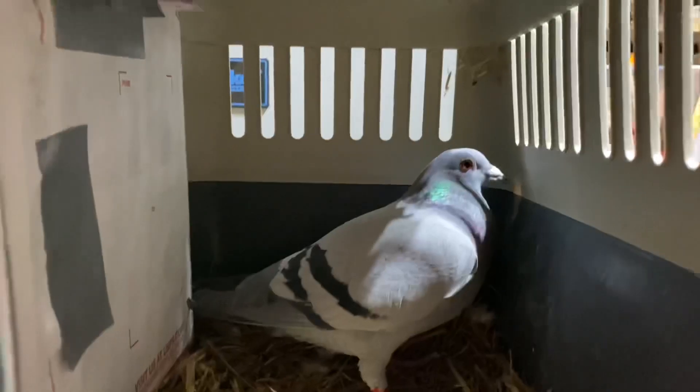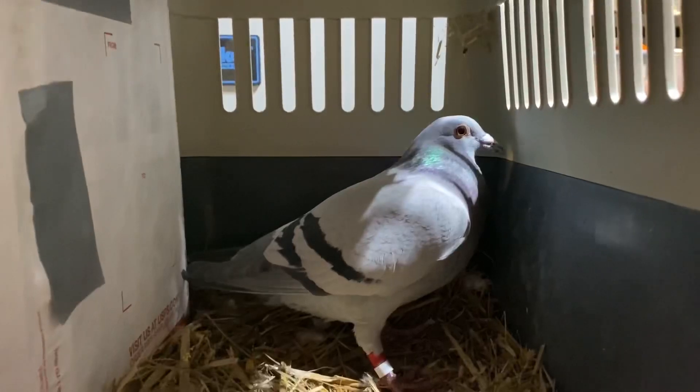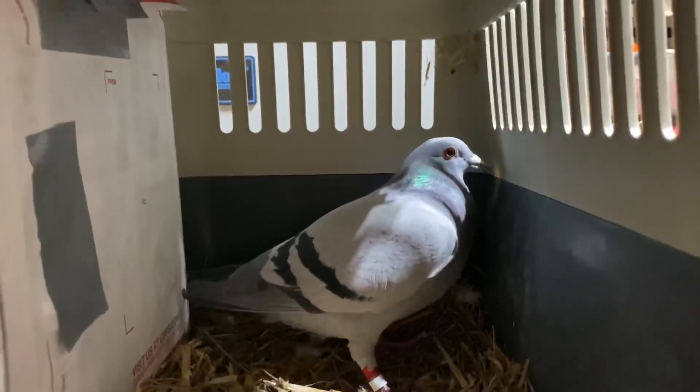We'll pull this bird out and probably get her in a new container — a new crate for her to be quarantined in.